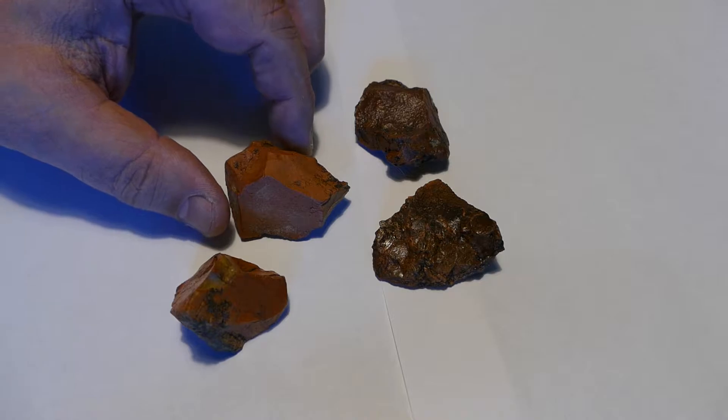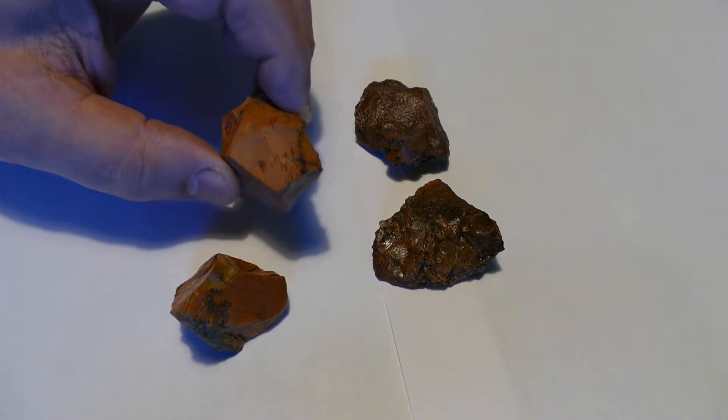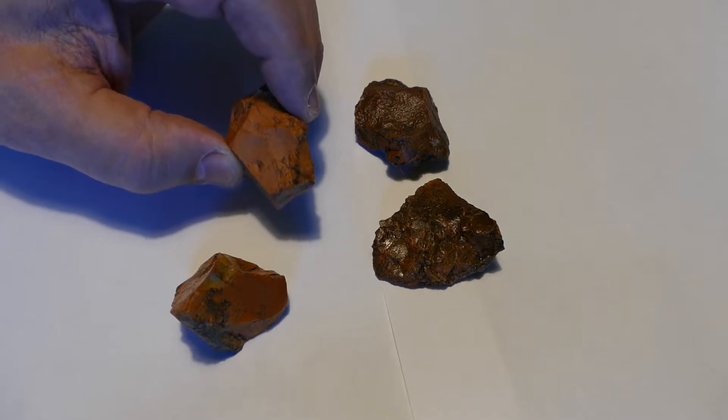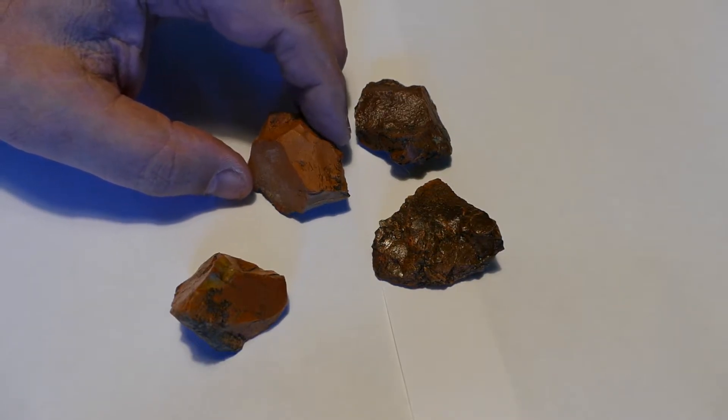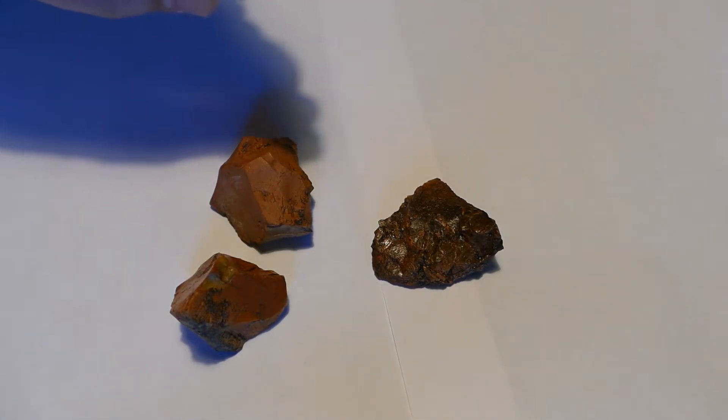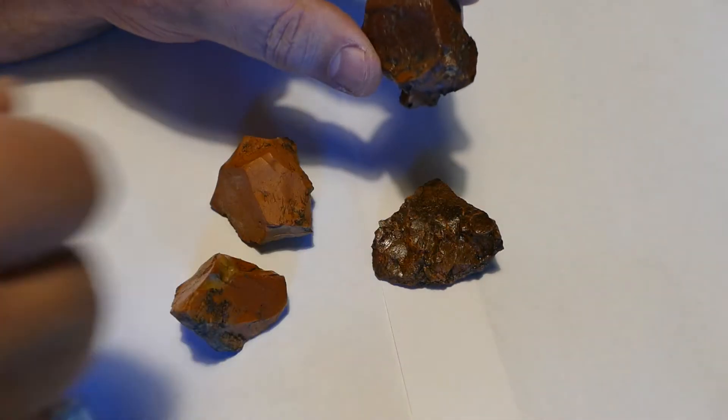Hi, this is Dr. B from Scooby Rocks, Nampa, Idaho. We're looking today at some Reynolds Creek Brecha and I have two forms here.